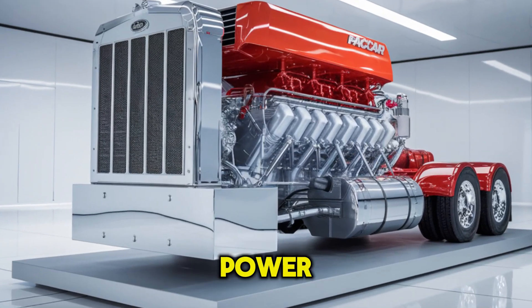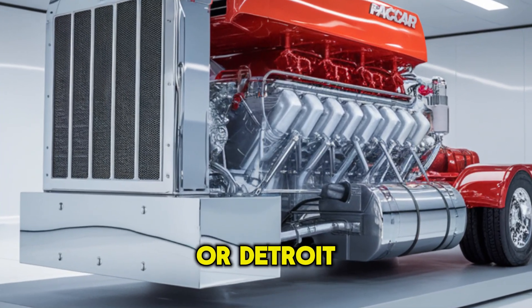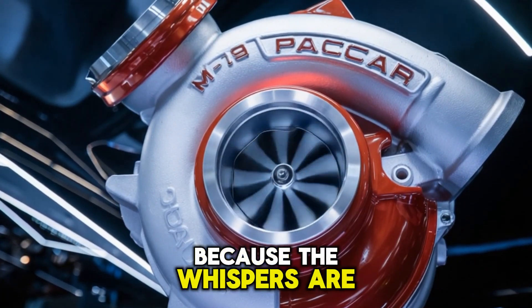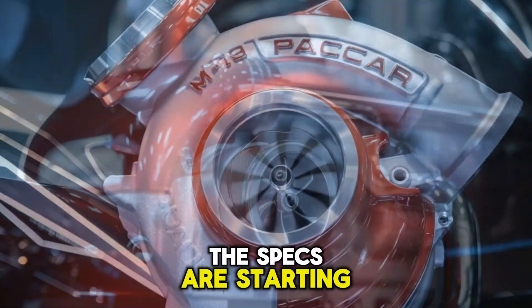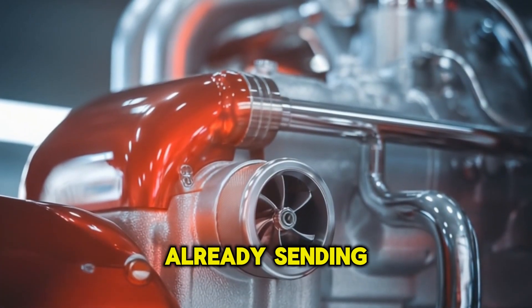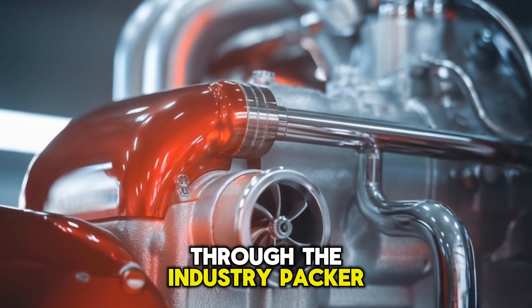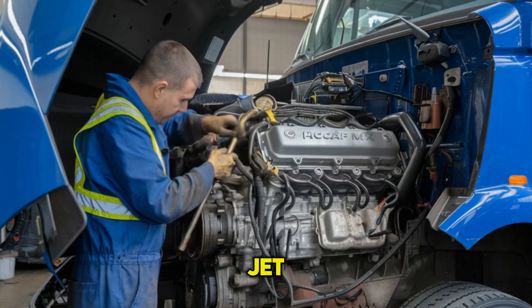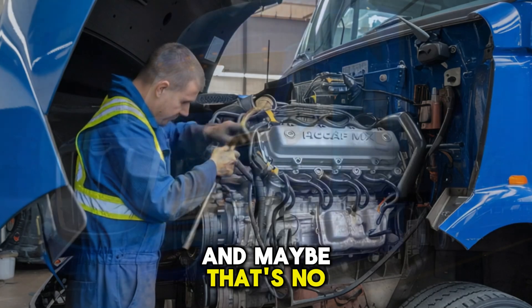What if the next king of American diesel power wasn't coming from Cummins or Detroit, but from right inside Paccar's own house? Because the whispers are getting louder, the specs are starting to leak, and the name is already sending ripples through the industry. Paccar MX-19 — a name that sounds more like a fighter jet than a truck engine. And maybe that's no coincidence.